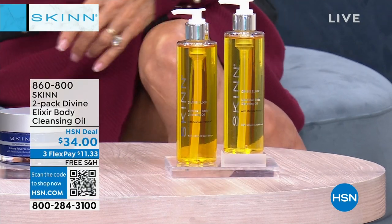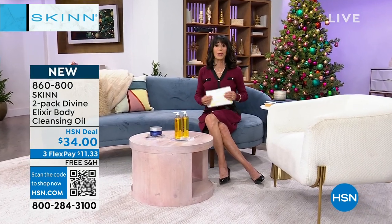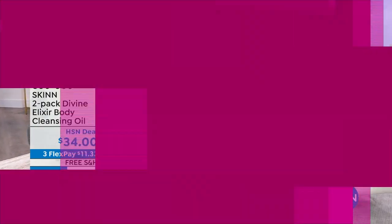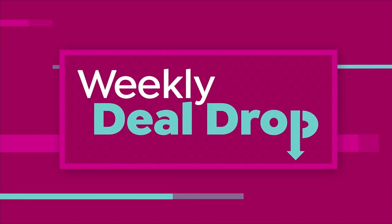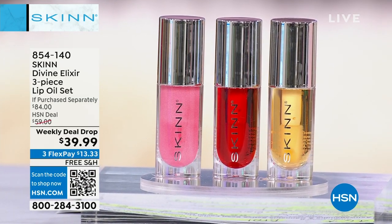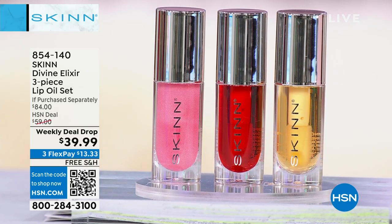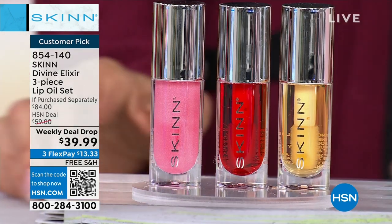860-800 is your number there. And of course, that's all coming up a little later on in the hour. We are going to start off the hour talking about one of literally the hottest trends out there in the beauty world — it is all about lip oils.